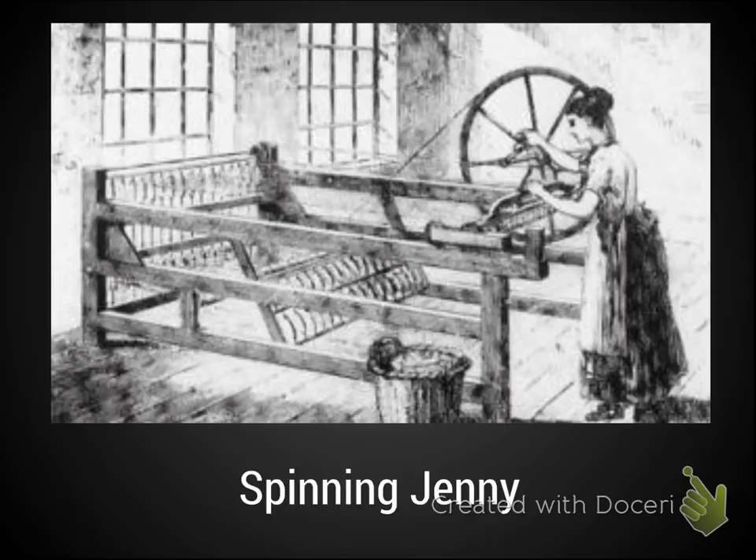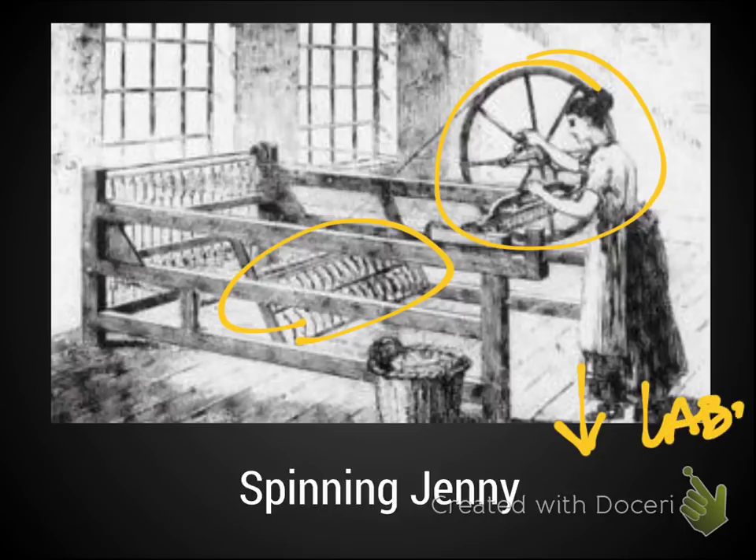Another major innovation to be familiar with is the spinning Jenny. It improved on the basic spinning wheel, where previously you could only do one line of thread at a time. With the spinning Jenny, there is still one wheel but they were able to use many different spindles and spin significantly more thread at once. This decreased the need for laborers and made production faster.